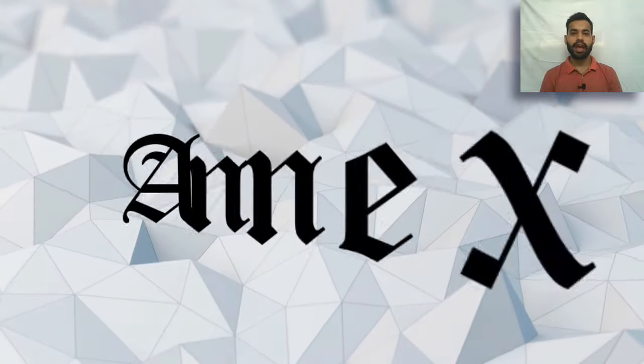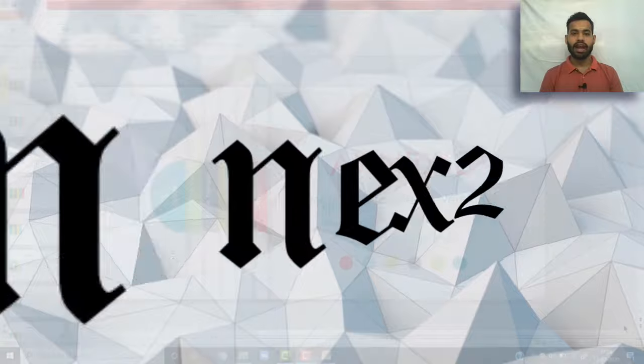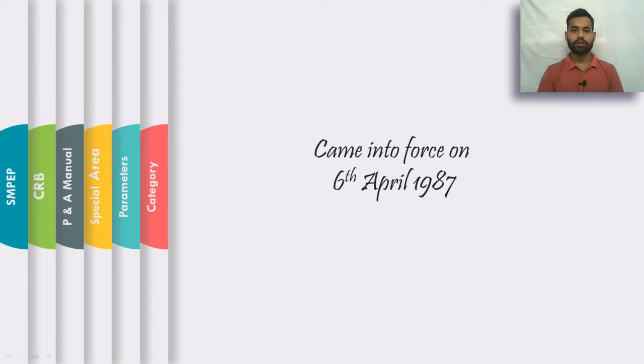Hello friends, in this video we are going to talk about Annex 2 of Marpol. Annex 2 is the regulation for the prevention of pollution by noxious liquid substances carried in bulk. This Annex does not apply to harmful substances carried in any kind of packaging — it only applies to noxious liquid substances and chemicals which are carried in bulk. Annex 2 came into force on 6th of April 1987.